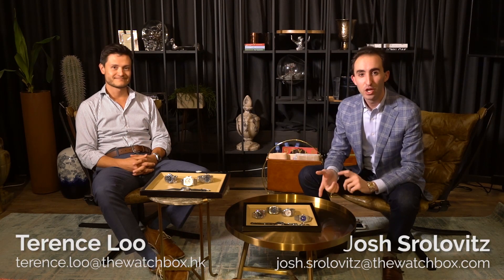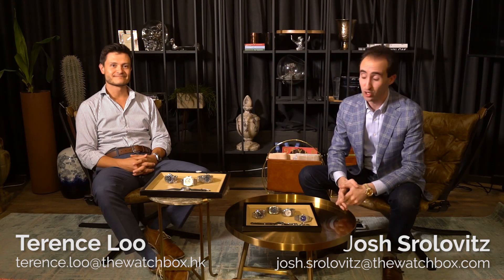Hi everyone, welcome back to our Hong Kong Watchbox Collector's Lounge. My name is Josh Trolevitz, I'm on the sales team here, and I have with me Terence Liu, one of our head traders, his first time on the show.